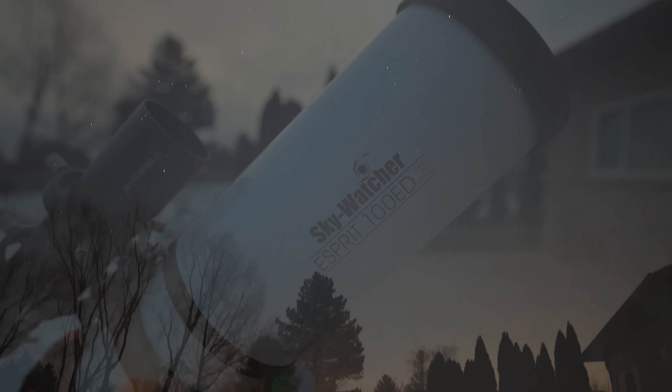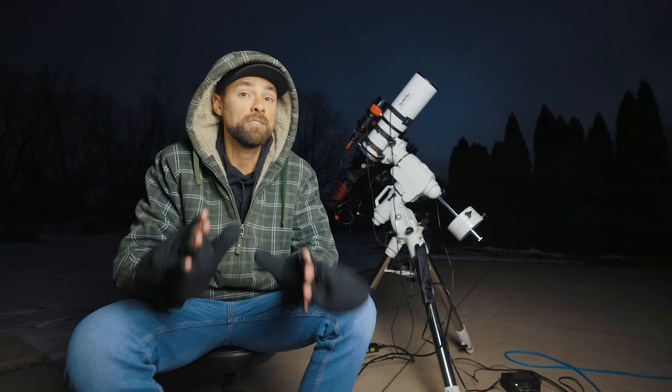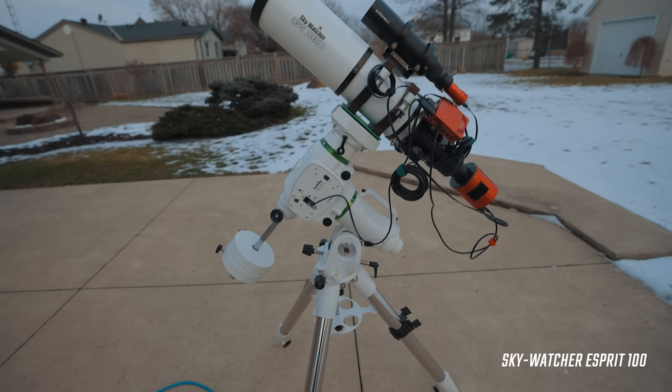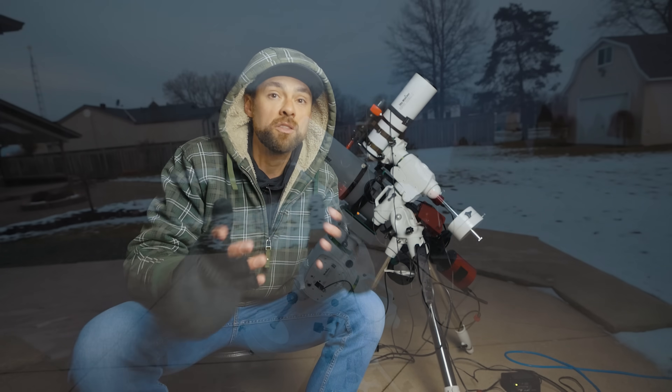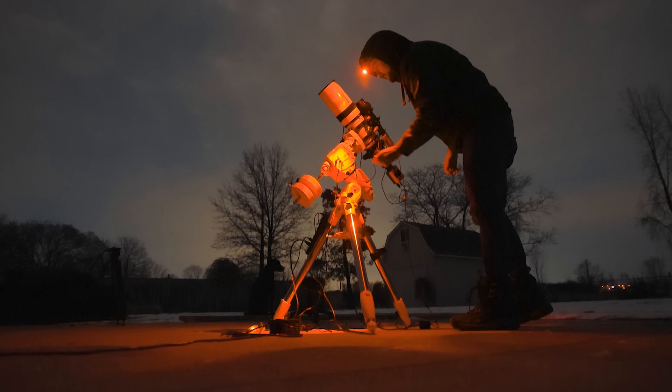To capture the green comet, I'll use a small refractor telescope with a focal length of 550 millimeters. This will bring it in nice and close, but not so tight that I risk cropping off any of the tail — if the tail's even still there, or what it looks like now. That's the most exciting and potentially frustrating thing about photographing comets: they're evolving and unpredictable. I haven't taken a picture of a comet since Neowise in 2020, so this is a real treat for me.